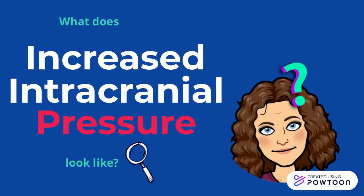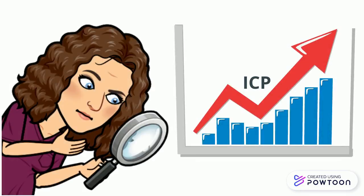Today we're going to talk about what increased intracranial pressure looks like. As the patient's intracranial pressure begins to rise, the nurse will begin to notice certain signs and symptoms.